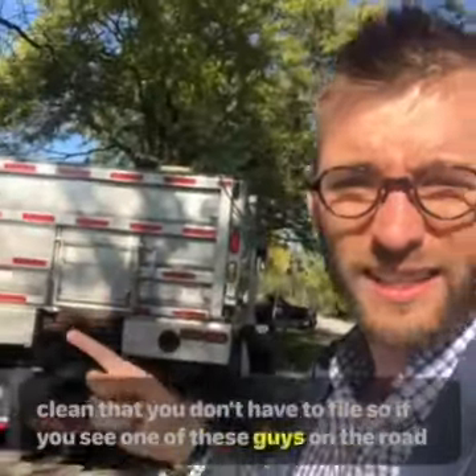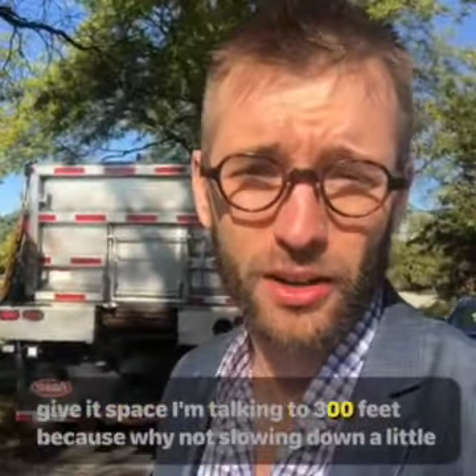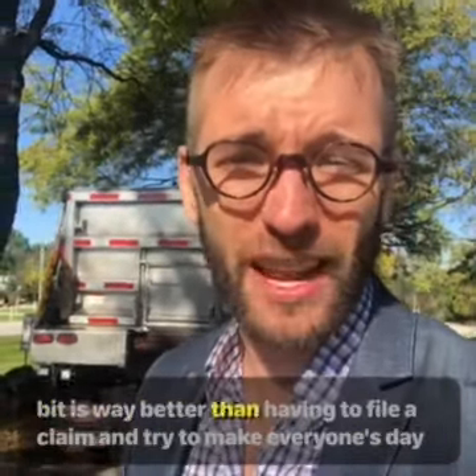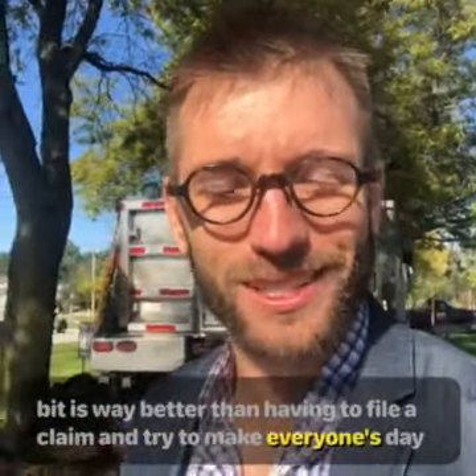So if you see one of these guys on the road, give it space. I'm talking 200-300 feet, because why not? Slowing down a little bit is way better than having to file a claim, and it's trying to make everyone's day awesome.